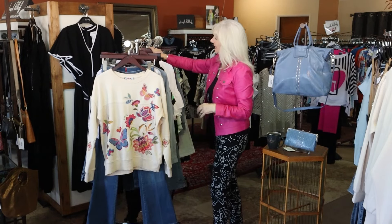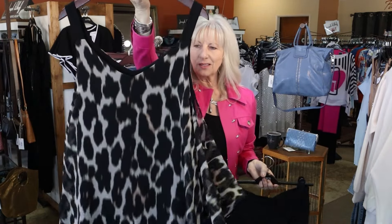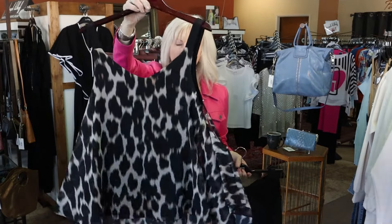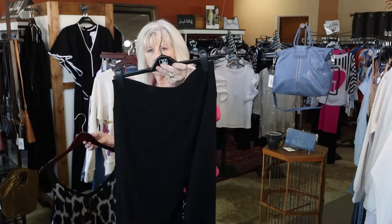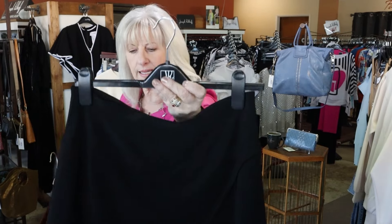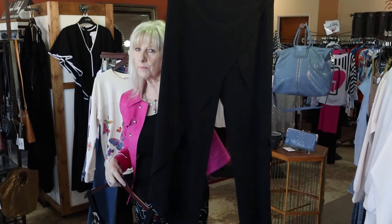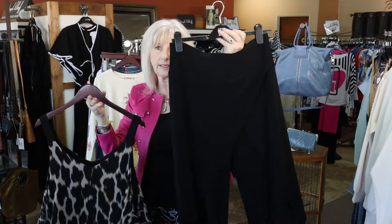This is actually a new Frank Lyman that I don't think I've shown you yet. Look how cute this is — it's a really great little tank in this animal print. You could dress it up or wear it with your favorite denim. I'm going to put it back with this fun little Joseph Ribkoff black knit — it's kind of a cross pant, which you could dress up or dress down. How cute could that be for a little outfit? This outfit is going to fit my size 10-12.